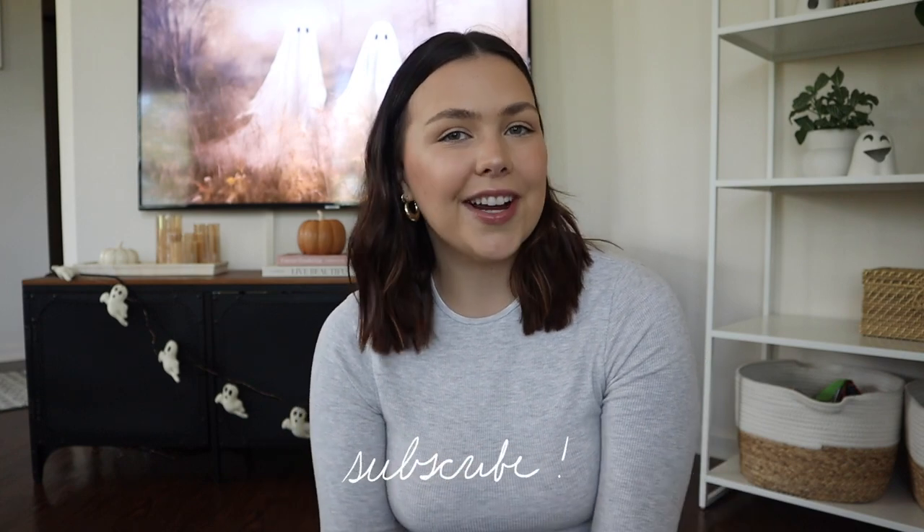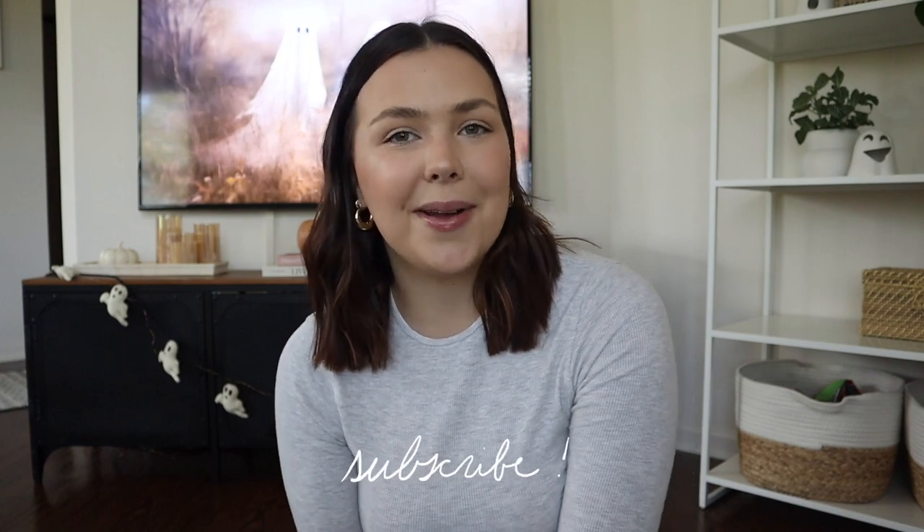That is everything I got at Target. I hope you guys enjoyed today's video — comment below what you want to see me do next. I'm very open to video ideas. Don't forget to subscribe, and I'll see you all in my next one.